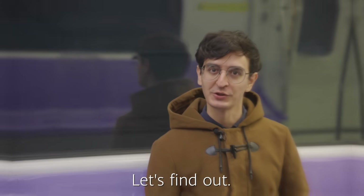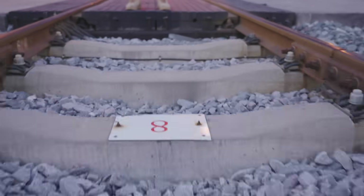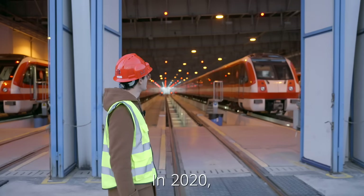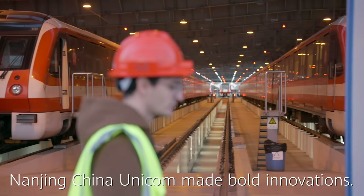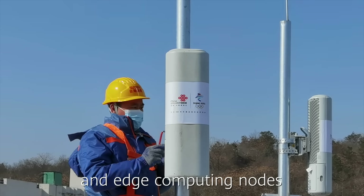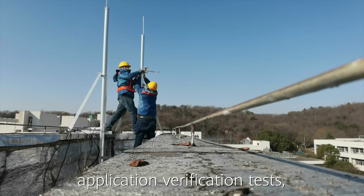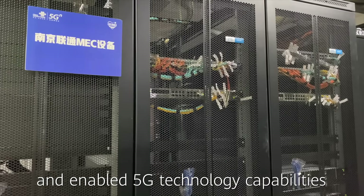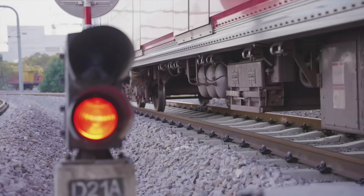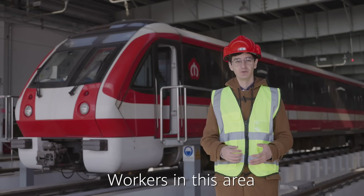In 2020, Nanjing China Unicom made bold innovations. They built a 5G metro private network and edge computing nodes in the Nanjing Metro depot, completed a series of application verification tests, and enabled 5G technology capabilities in the smart rail transportation network. Now we are at Nanjing Metro's depot, where trains go through maintenance.